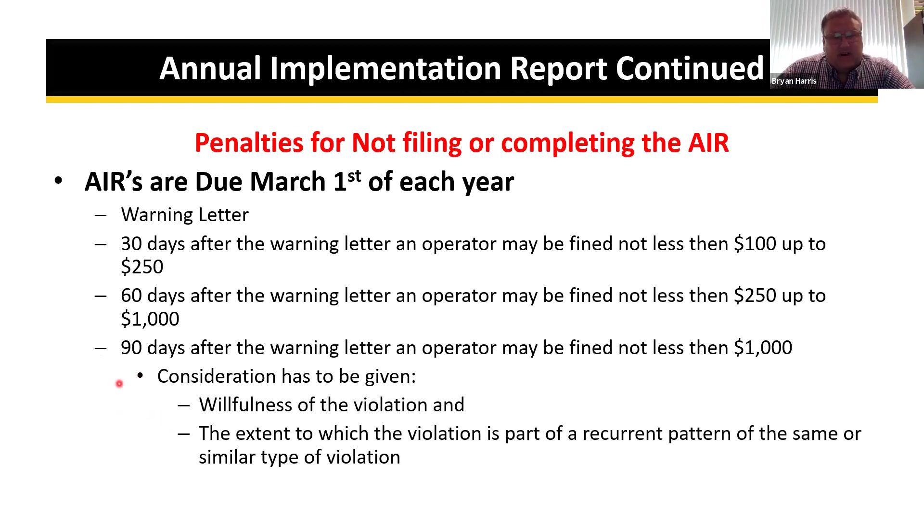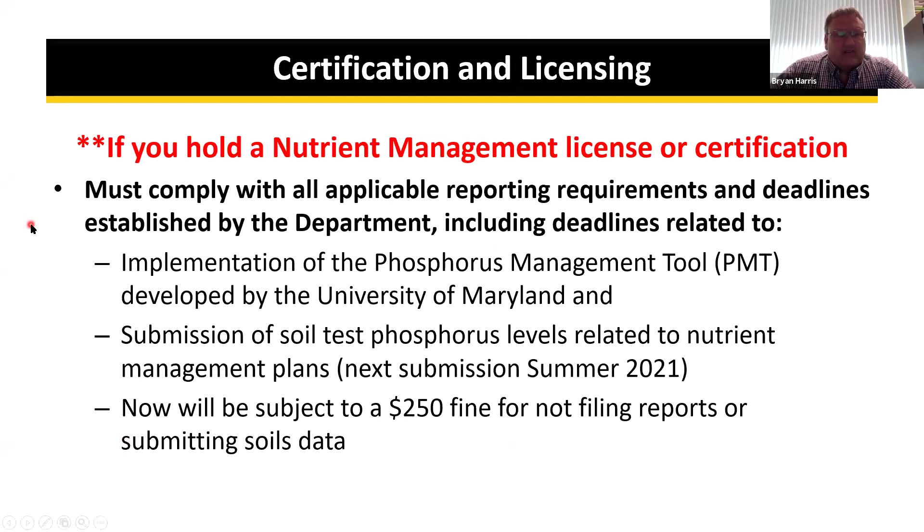MDA has always and will continue to try to work with everybody in getting these annual implementation reports in. We're interested in getting the AIR turned in, not in fines. If you hold a nutrient management license or certificate, you must comply with all applicable department reporting requirements and deadlines, including deadlines related to implementation of the phosphorus management tool and submission of soil test phosphorus levels. We'll be dealing with soil phosphorus level submission again beginning next summer in 2021.